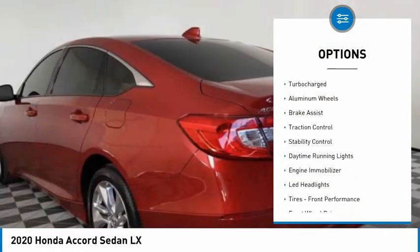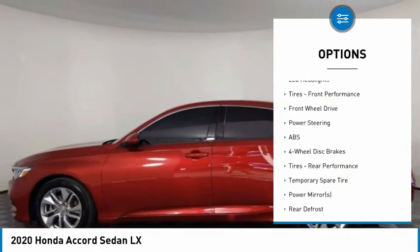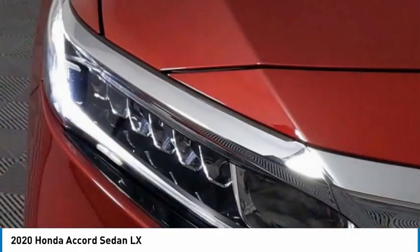Tire pressure monitor, turbo charge, aluminum wheels, brake assist, traction control, stability control, daytime running lights, engine immobilizer, LED headlights, tires, front performance.